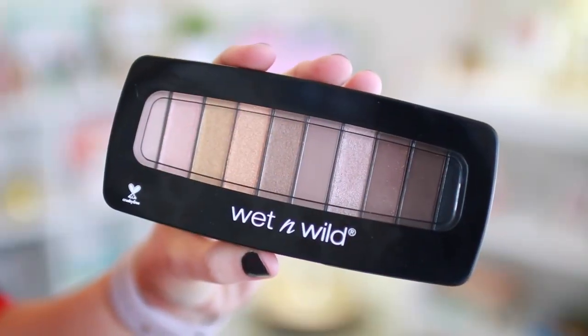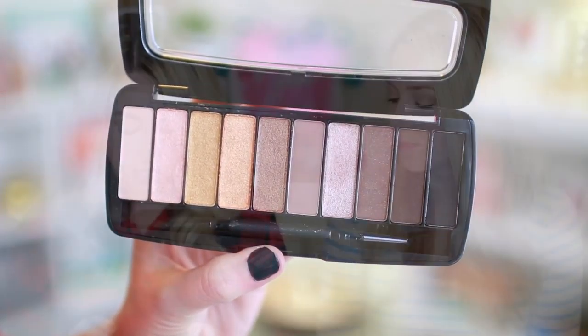Moving on to an eye palette from Wet n' Wild — they have a lot of new stuff right now and I'm really excited about this because I love Wet n' Wild eyeshadow. It's got some goldens and some cool tones — a good mix of warm and cool. It just crumbles in a good way, like buttery soft. It's like everything between Naked One, Two, and Three — it's got the cool tones of Two and the rosiness of Three, plus warm and rosy. You don't have to spend $50 on an eyeshadow palette when you have this.